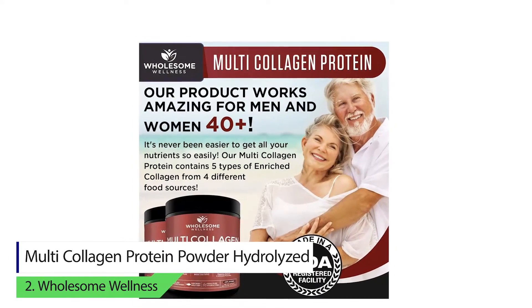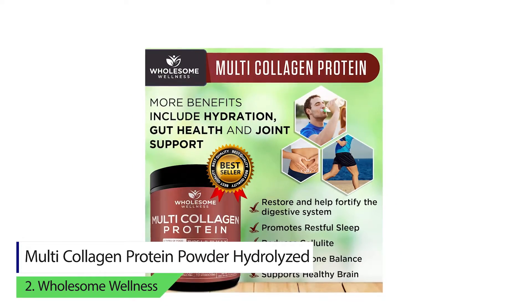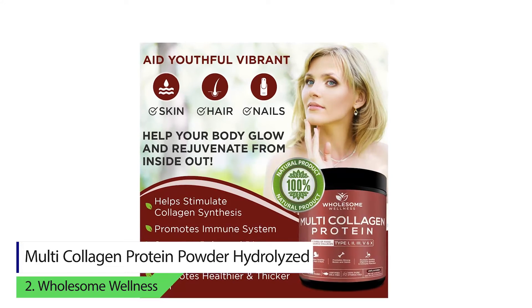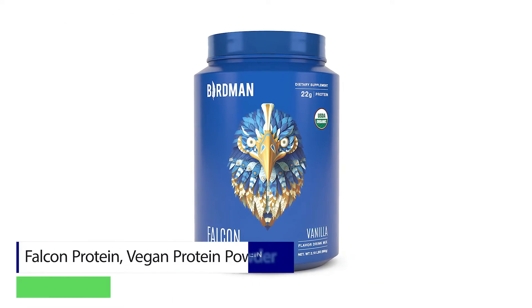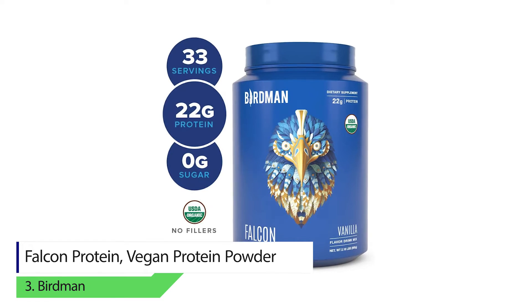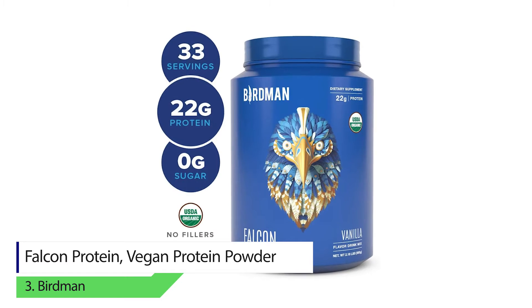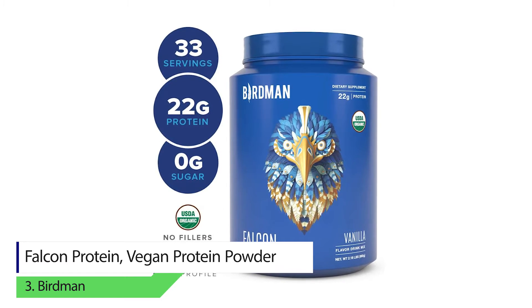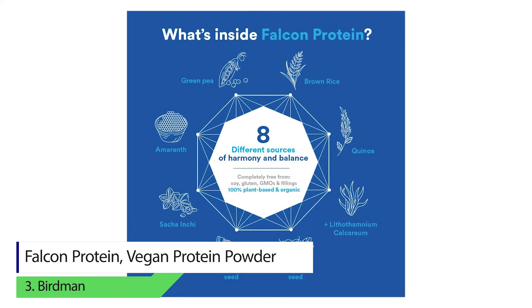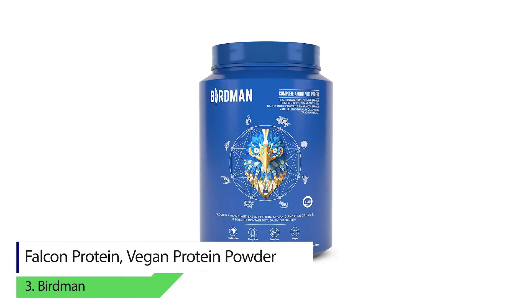Different sources mean that you get the best protein from all the different animals. Number three: Birdman Falcon Protein vegan protein powder. The protein is sourced from pea protein, quinoa sprout, brown rice, pumpkin seed, sacha inchi powder, cranberry seed, and amaranth.